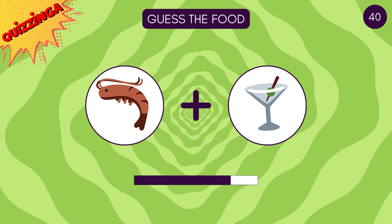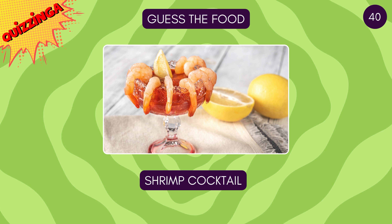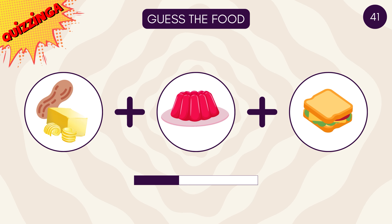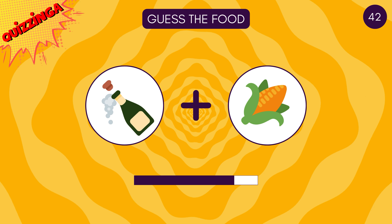Looks fancy — it's shrimp cocktail! The inner child in me loves this one — peanut butter and jelly sandwich!